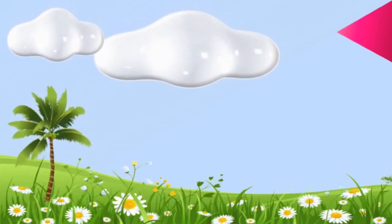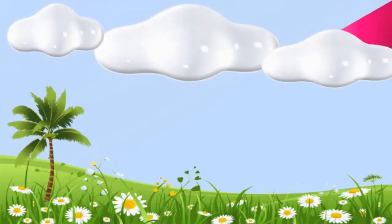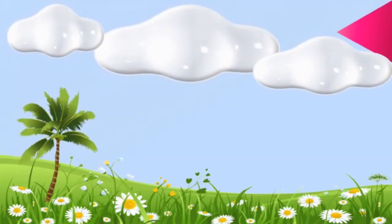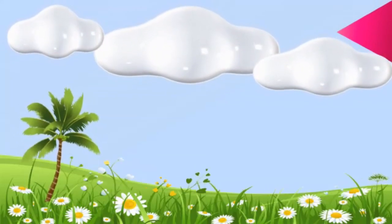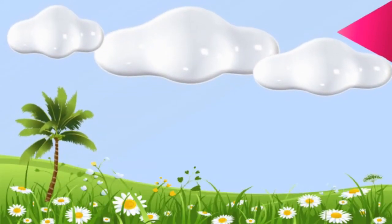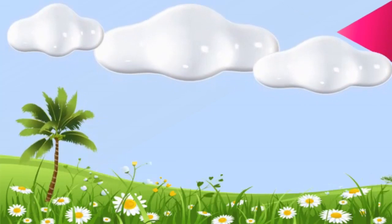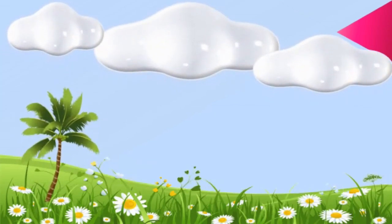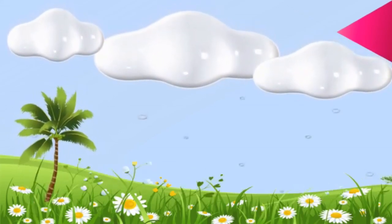Sometimes there are strong winds in the clouds. They push these little bits of ice upward, so they do not fall to the ground. They go up and collect more water particles which freeze onto them. Thus the tiny balls get bigger and bigger and turn into hailstones.